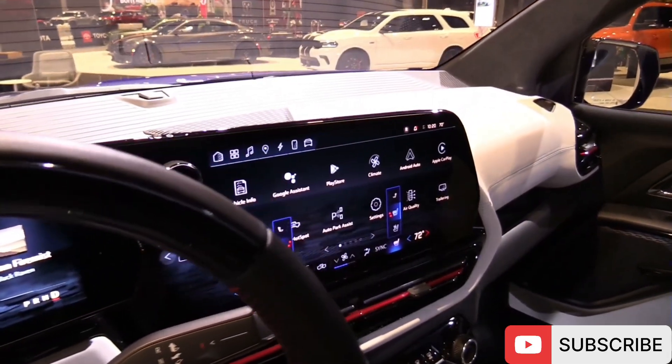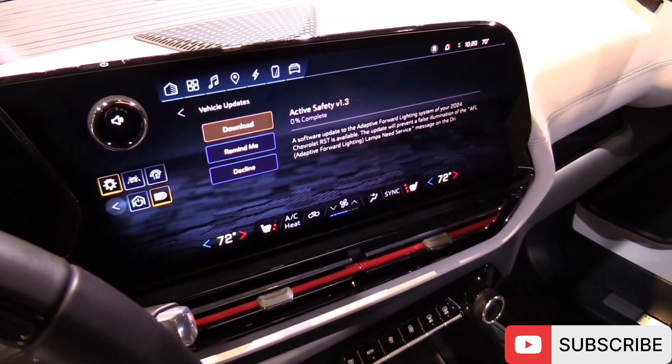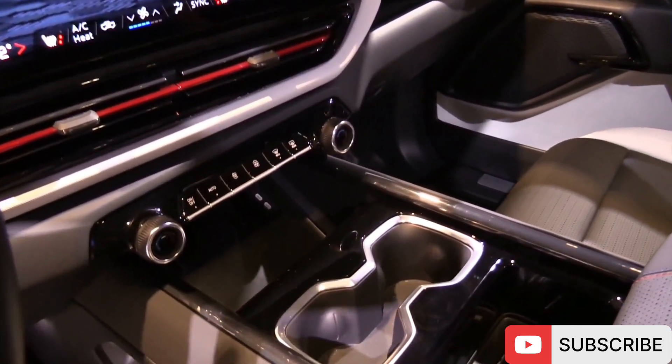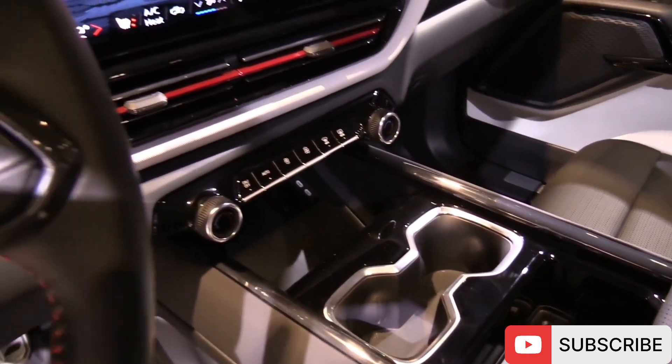The Chevrolet infotainment system with an available touchscreen display, smartphone integration via Apple CarPlay and Android Auto, and an optional Bose premium audio system keep you connected and entertained on every journey.